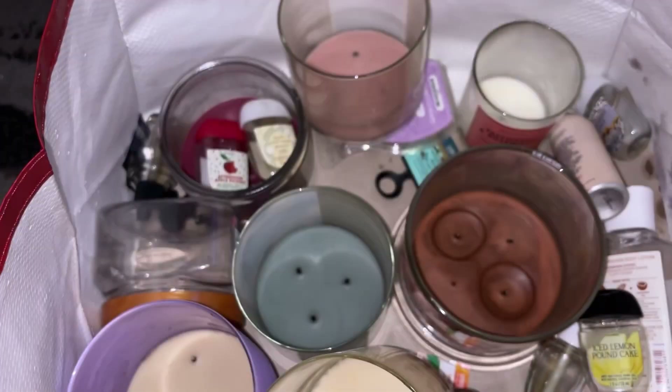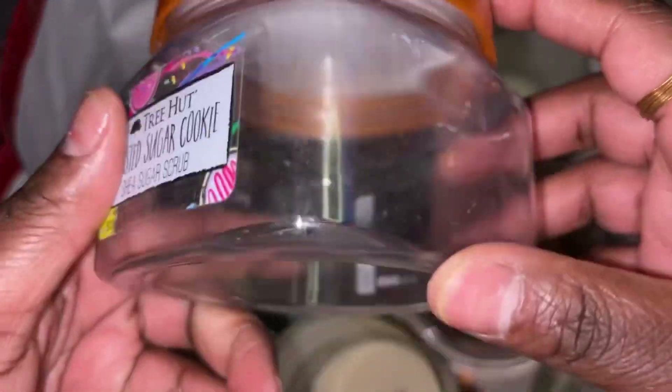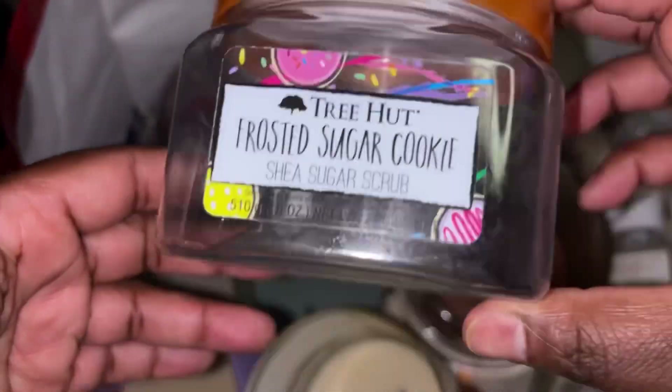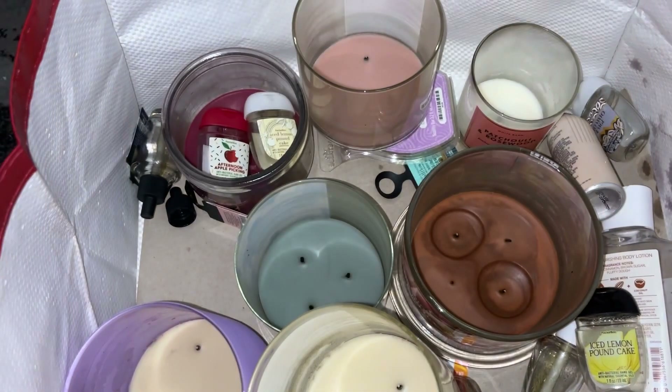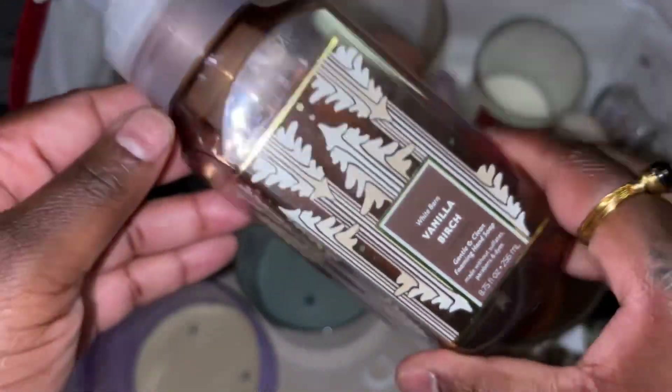We got through a Tree Hut scrub in Frosted Sugar Cookie — liked it, would purchase again. I love Tree Hut scrubs.